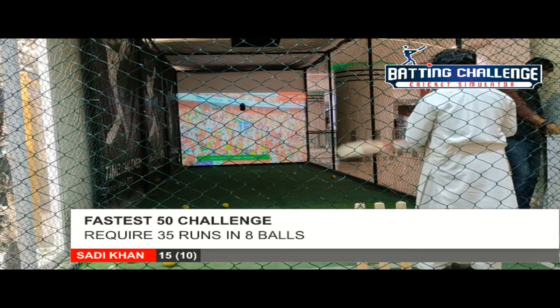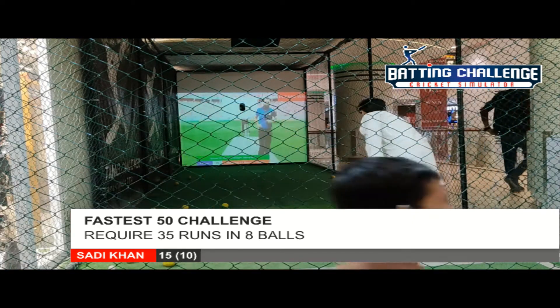Brilliant, played in the air into the gap, no fielder near it, goes for an easy boundary. It's a four.